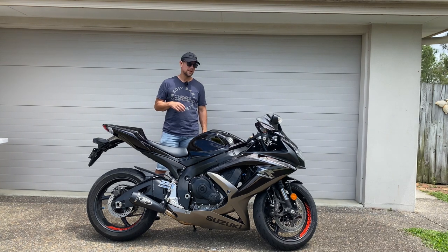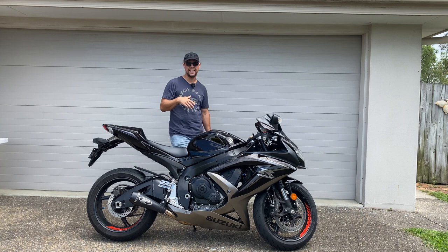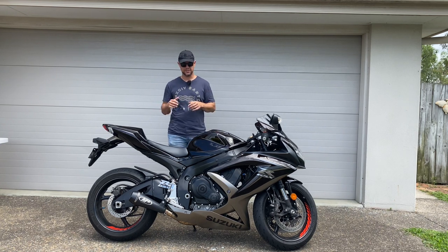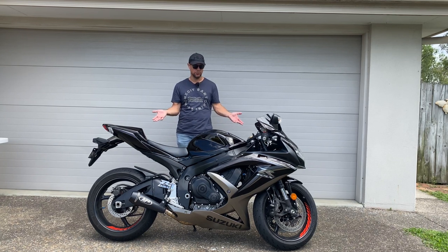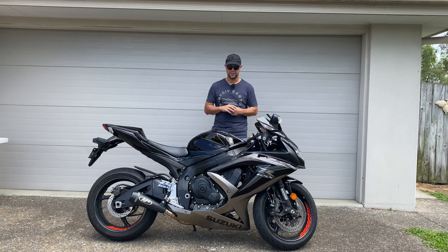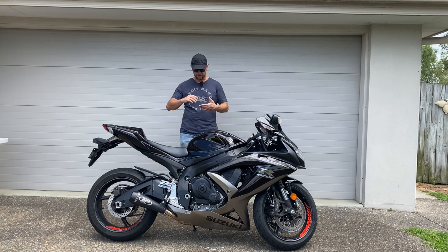Not far from here — within 25 minutes I can pretty much be there — and there's a choice of many different runs. This bike, apart from obviously taking it on a track which is what it was designed to do, doesn't really serve any other purpose apart from taking it into the twisty mountain roads.